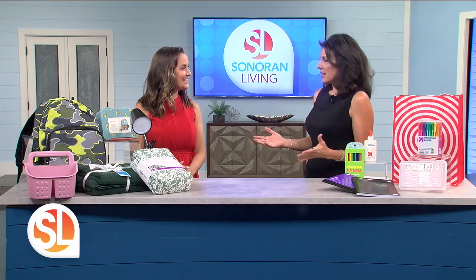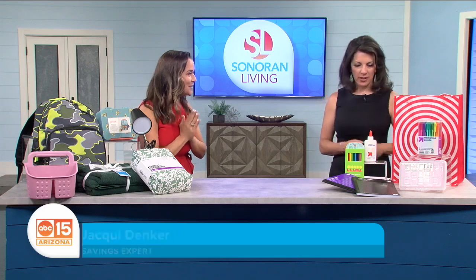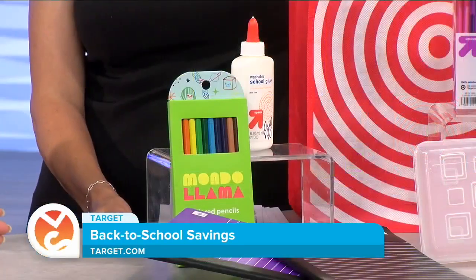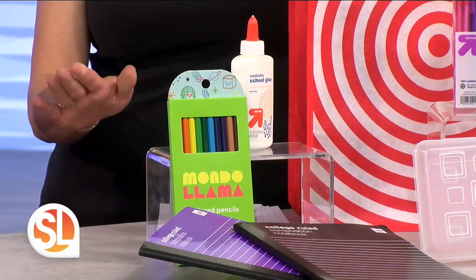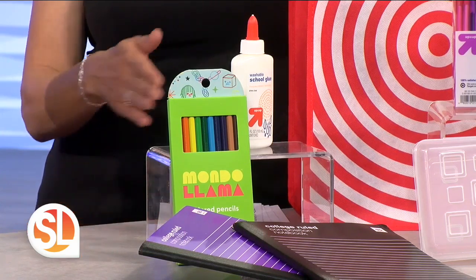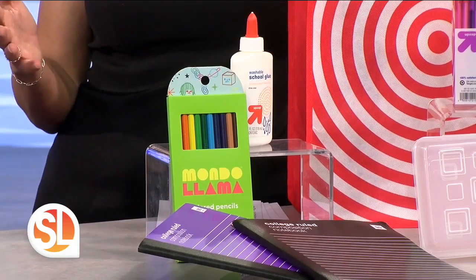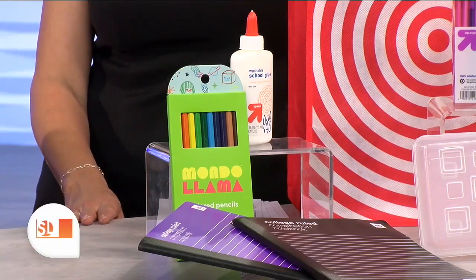We want to save money any chance we get, and Target makes it so easy to do that — go back to school fun, fashionable, and affordably. Target rolled out a list of 20 essential back to school items, and all of those 20 items, if you add them up, come to under $20. You can just load everything up in your cart and not feel bad about it.